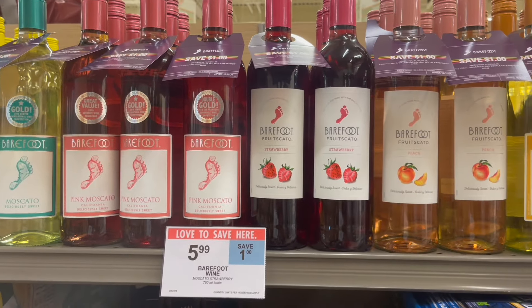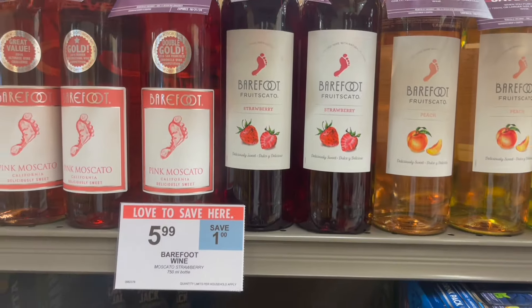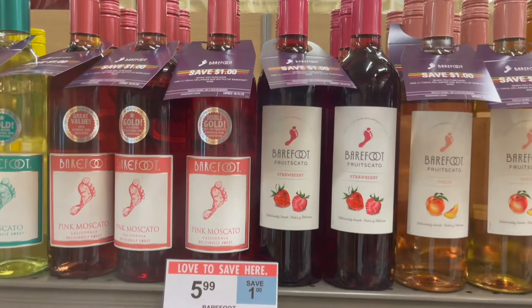What we have is on the Barefoot Wine. I found these at the front of the store. They are priced at $5.99. Look to see if they have hangtag coupons on them — if they do, they're for $1 off, making your final cost for one just $4.99 after the coupon.